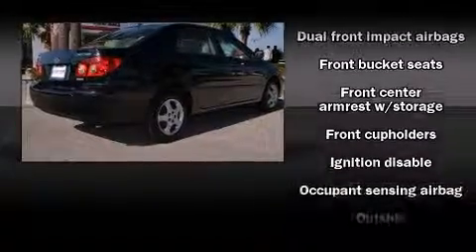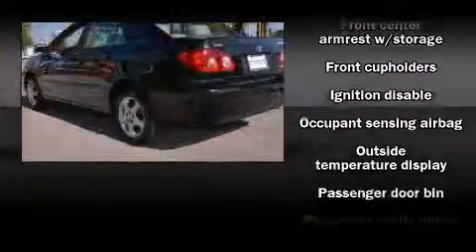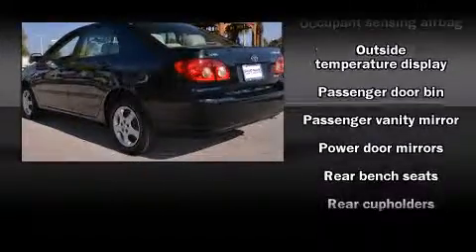Toyota paid particular attention to efficiency and practicality with the following features: front and rear cup holders, a tachometer, an outside temperature display, and much more.